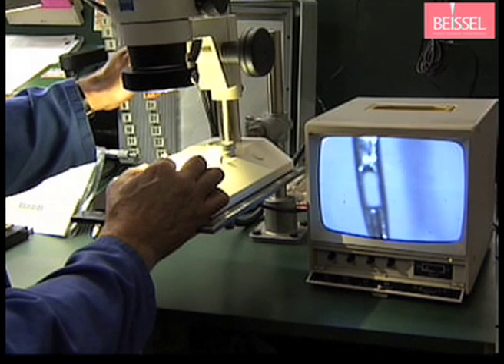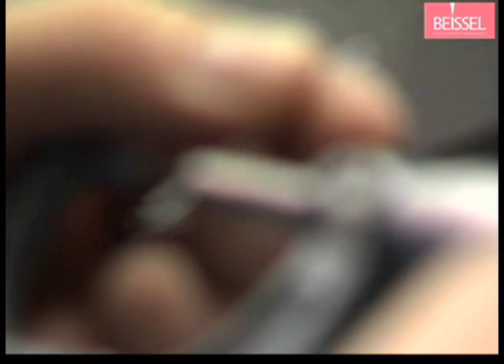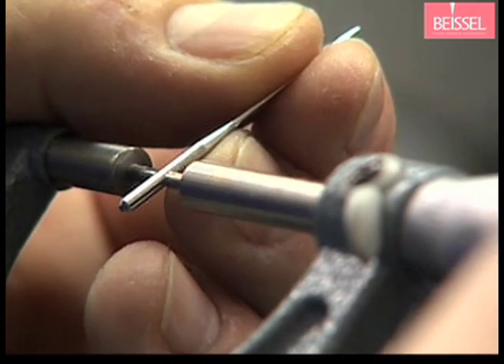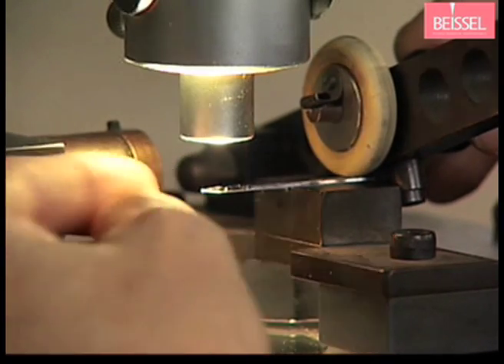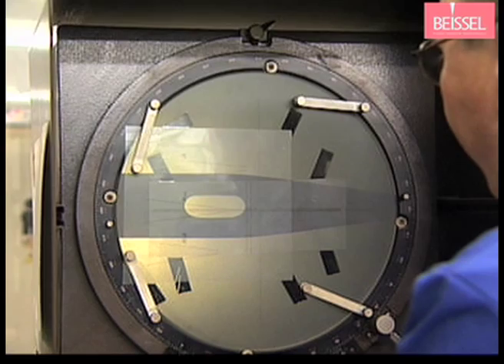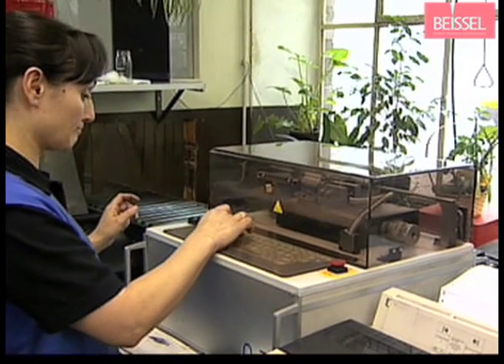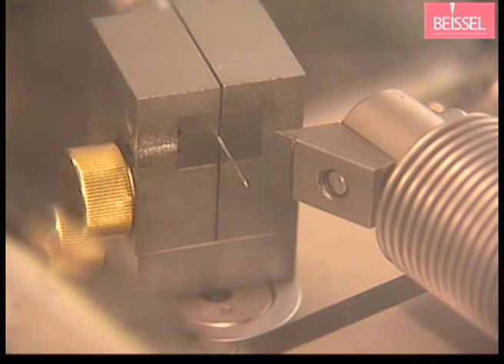They must pass continuous different inspections. Our experienced, qualified technicians take spot checks and thoroughly and critically inspect their own work. Special emphasis is placed on optical inspection, assisted by electronic devices, as well as measuring tests and analysis. Not only the surface, but also the inner values of our needles interest us.